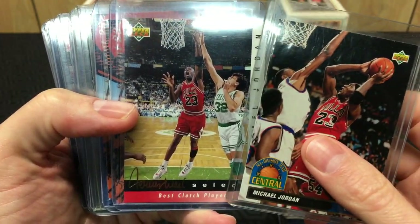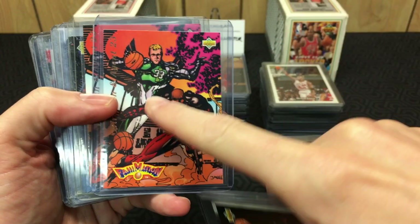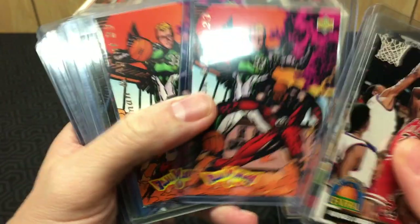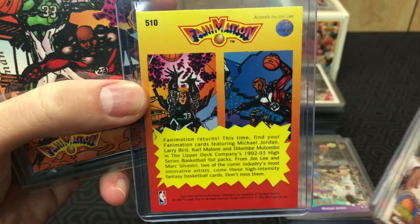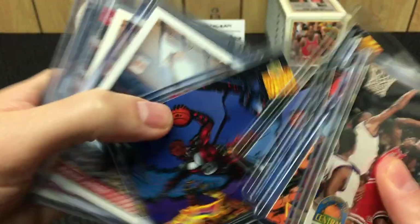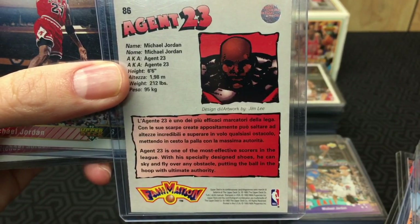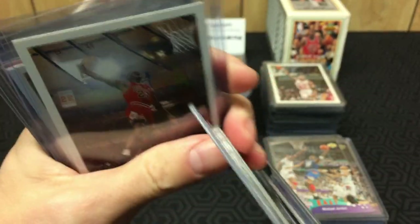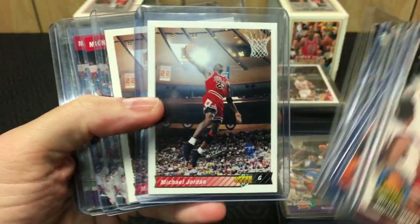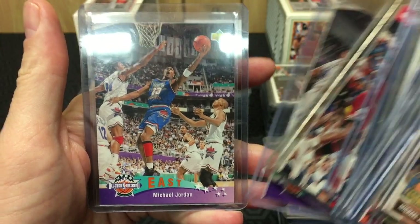Now we're back to the '92-'93 Upper Deck — this is where we start getting into the locker cards. Every locker had five of these Fanimation cards, which are pretty cool and very unique. Some people don't like them, but I dig them. You got these Agent 23 cards and then there's an Italian version — Italian '86 versus the North American '506 — just something cool. These definitely came out of the lockers, so if you ever see these cards, they came out of a locker.